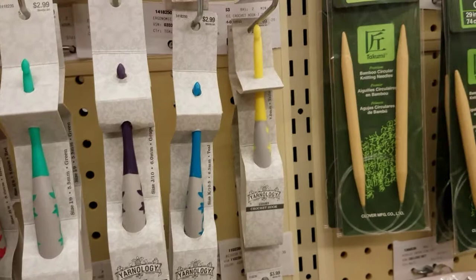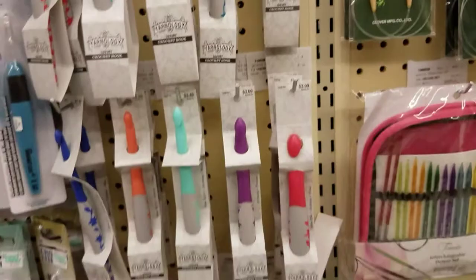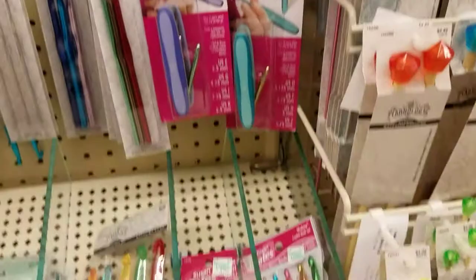We have Clover, the jumbo hooks, and the plastics. There's a storage case — I hadn't seen that before. More kits.